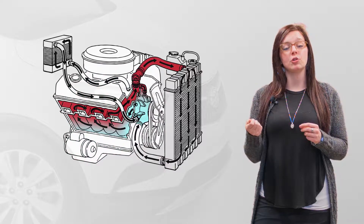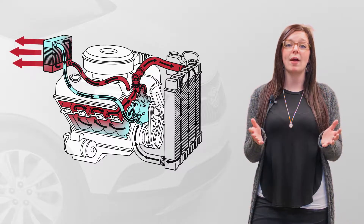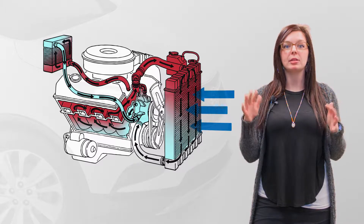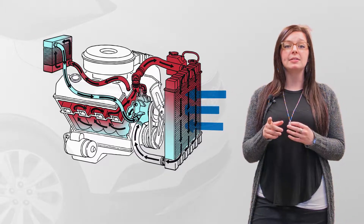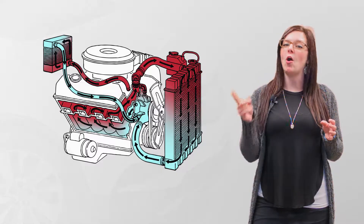If you turn on the heat in your climate control, the thermostat also directs the coolant through the heater core to provide heat to the cabin. As you drive, cold air passes through the radiator rapidly cooling the fluid inside. This coolant then flows back into the storage tank and the cycle begins all over again.